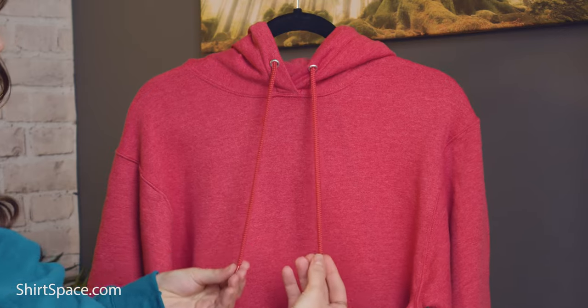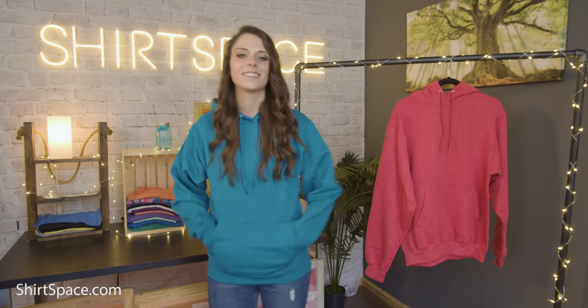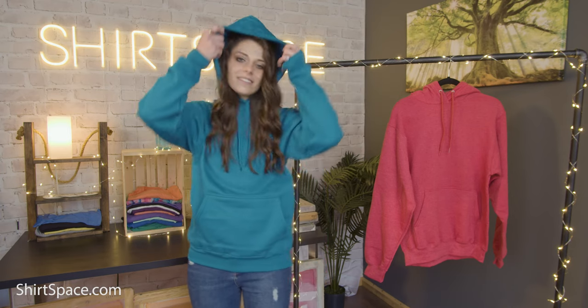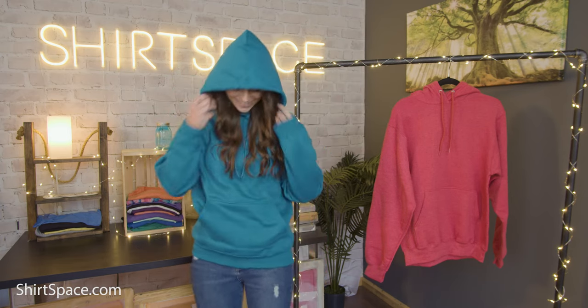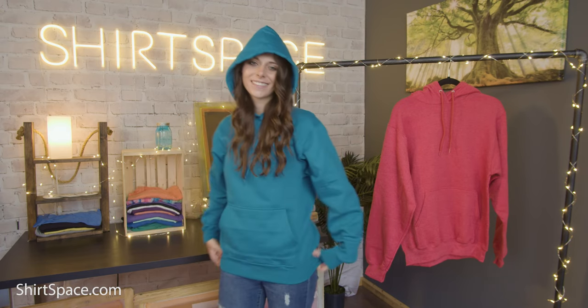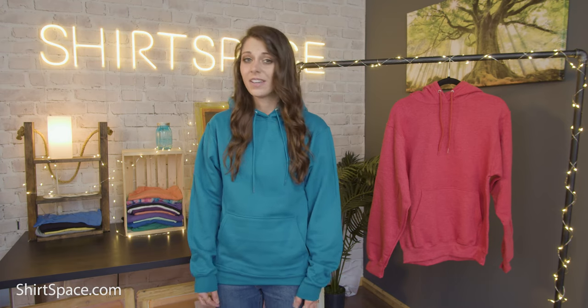Just because a sweatshirt is exceptionally comfortable doesn't mean it can't be trendy and fashionable as well. This 7.8 oz hoodie is created with Ultra Soft Air Jet yarn. It also sports a pill-resistant finish, so you can feel confident that this will be a sweatshirt made for longevity, hanging in your closet for years to come.